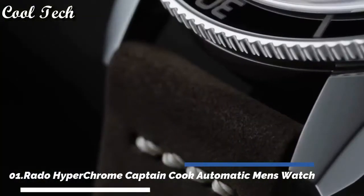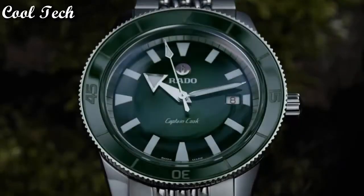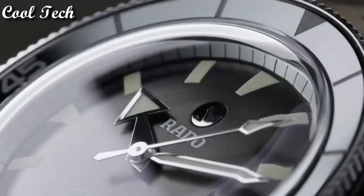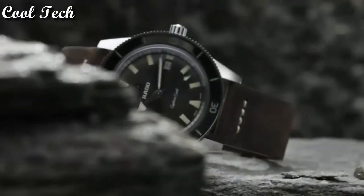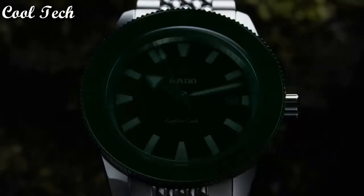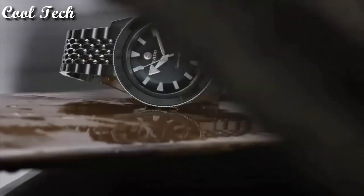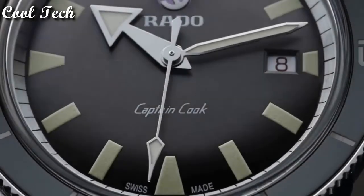Top 1: Item shape round, dial window material type anti-reflective sapphire, display type analog, clasp deployment clasp, case material stainless steel, case diameter 42 mm, case thickness 10.4 mm, band material stainless steel, special features sapphire crystal with anti-reflective coating, movement automatic, water resistance depth 50 meters.